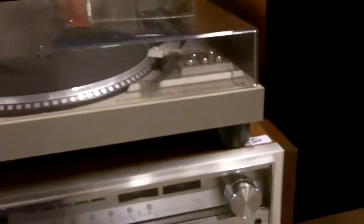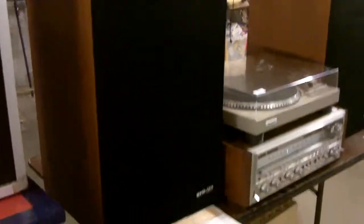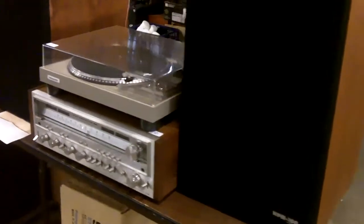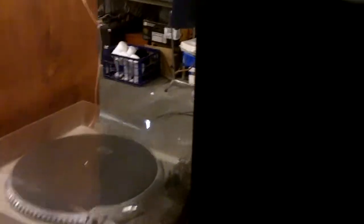Pioneer SX980. We still have the box. We still have the original bill of sale from 1979. This system cost $1,246.91 in 1979. This person was serious about music — that's a pretty big chunk of change in 1979, you could buy a car for that. Real nice system.